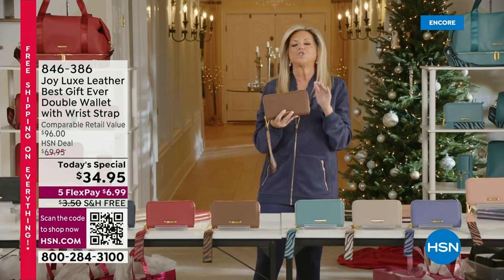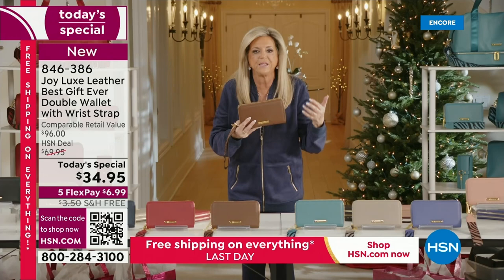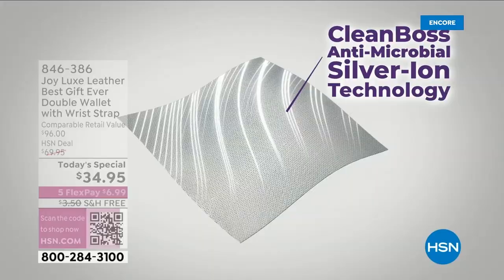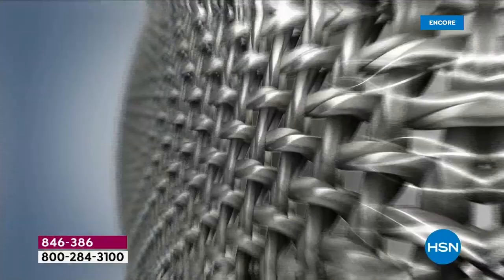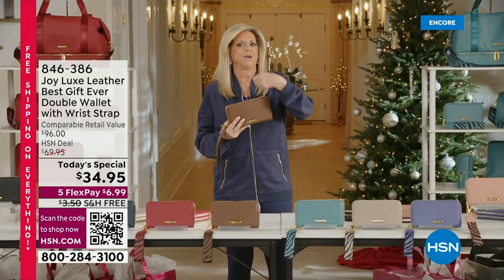RFID theft is annually costing people billions of dollars. They can grab your information from 10 feet away. It is one of the most important things when you have a wallet — making sure it's protecting everything inside. You won't even know the RFID blocking is there; it's inside the lining. In addition, this wallet is antibacterial. It has natural silver ion technology that's been used in space programs, the military, and hospitals — inside and out.